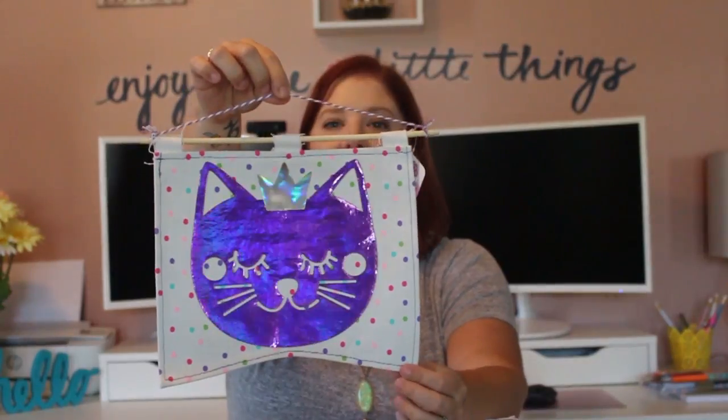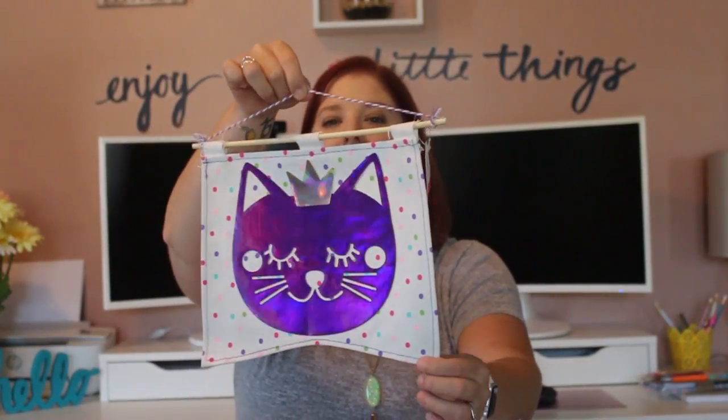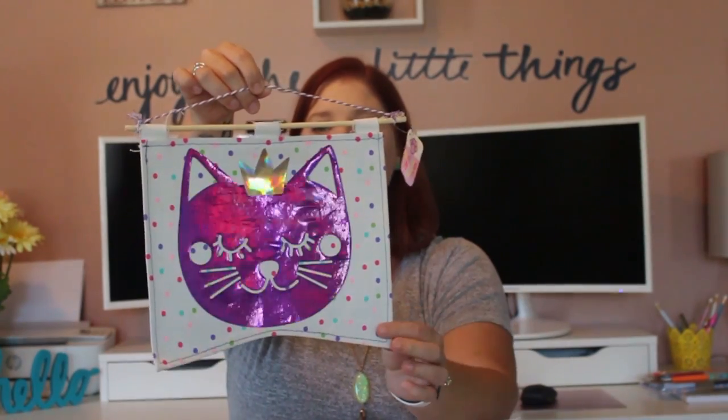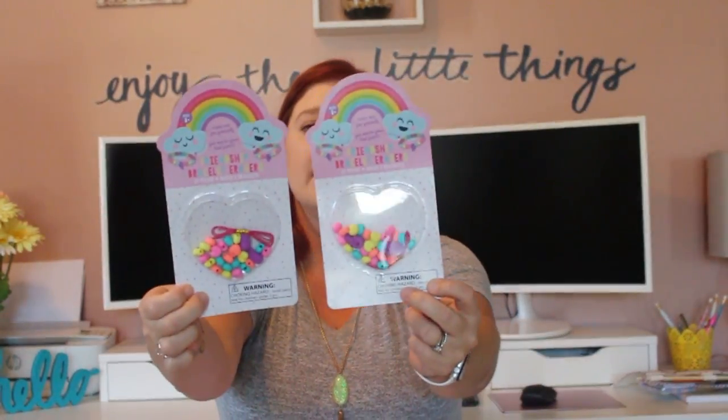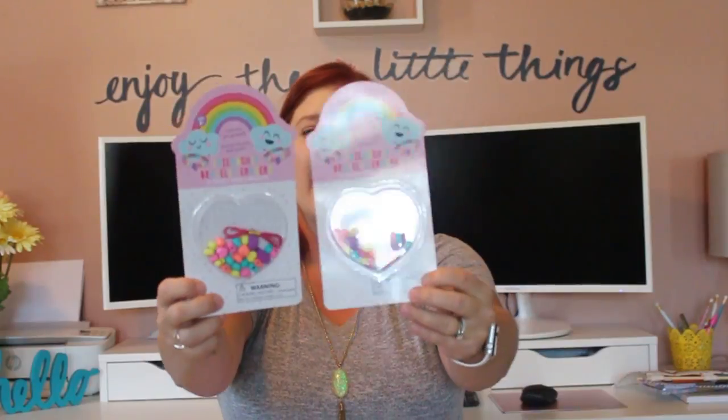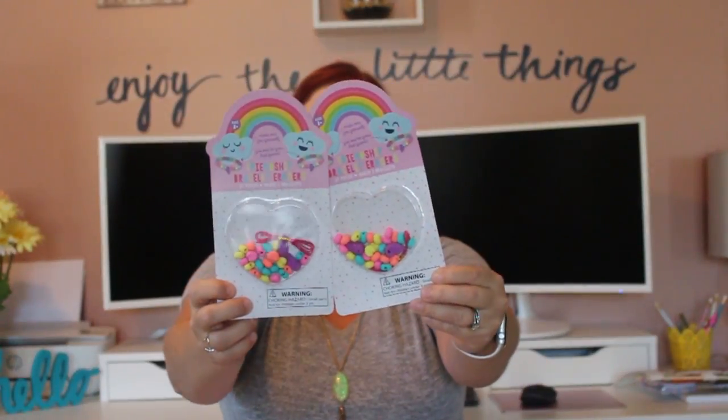Then I saw this pendant and I thought it would be super cute in my girl's room — originally $3. Another thing I picked up for my twins who stay home with me: these little bracelet kits. Each one was originally $1 and they are friendship bracelet erasers. I thought that was super fun and my girls are going to have a great time putting these together.